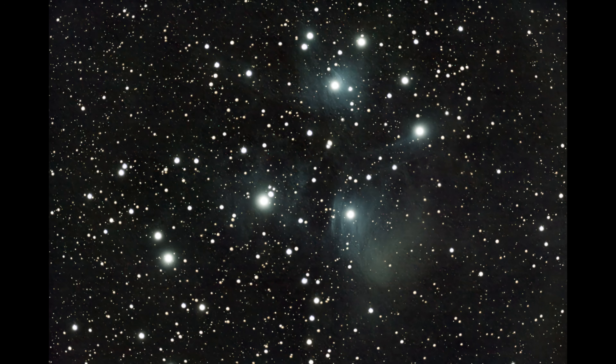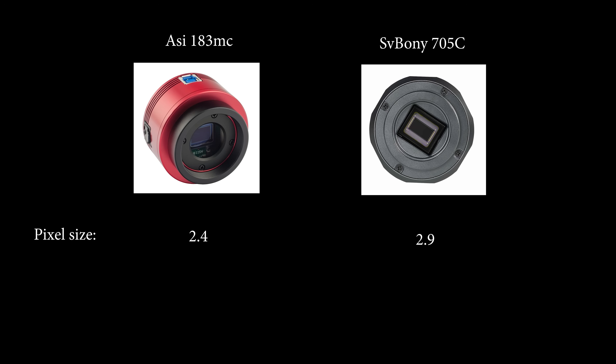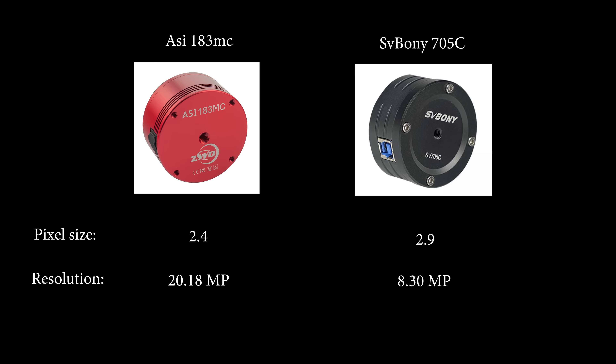There are some much nicer blue colours visible in the image, and compared to the SV Bony 70mm, zero chromatic aberration. The main difference between this camera and the SV Bony 705C is that the pixel size of the ASI 183 is smaller than that of the SV Bony, but the resolution is significantly higher — which sounds like a worthy payoff, except for the fact that the ASI 183 suffers heavily from amp glow, though this can be mostly reduced through the use of dark frames.